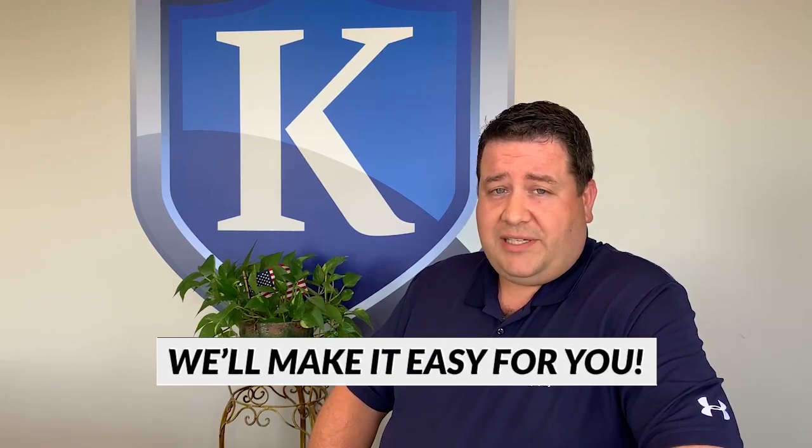In most cases, this coverage can be added on right to a shop owner's policy. So if you'd like to review or make sure that your policy has this coverage, feel free to reach out. We'd be happy to help you.